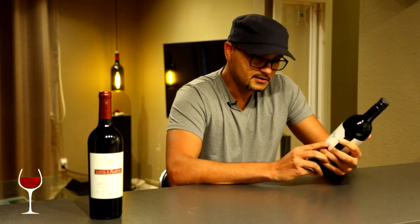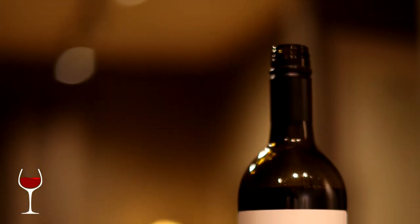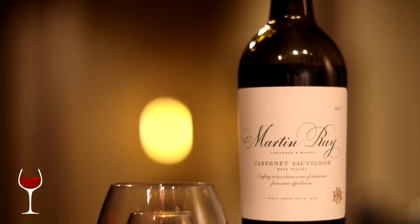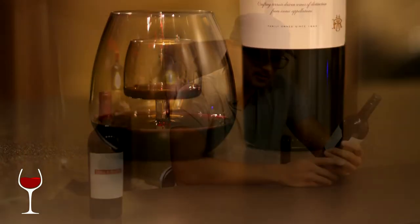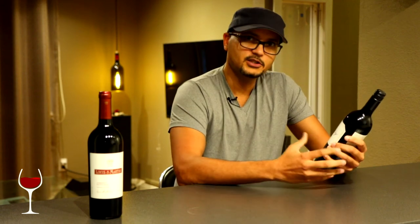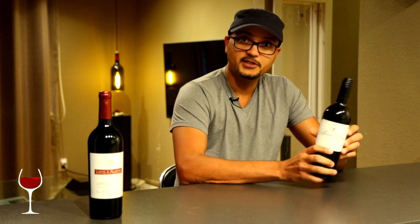I highly recommend it. This is a 2017 and I already have between half a case and almost a case, but I decided to add a little more because I'd like to enjoy more of it, especially as I allow the rest of them to age and integrate a little more. Great winery, great winemaker — they make great terroir-driven wines. Highly recommend it.